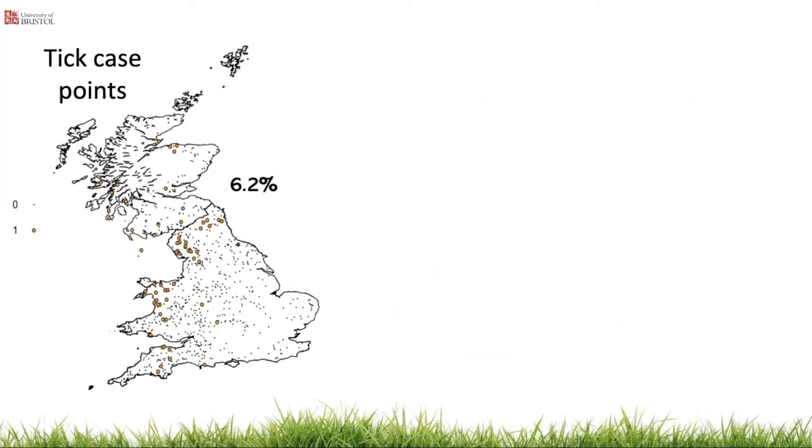Here you can see the cattle farms which responded to the questionnaire, with orange dots showing those farms which reported having ticks on their livestock in 2018. The prevalence of cattle farms reporting ticks was 6.2%, and tick presence was significantly associated with upland farming, region and the presence of sheep on cattle farms. There appears to be higher risk in Wales and North England, but these areas also had a high density of respondents, so we needed to correct for this bias.